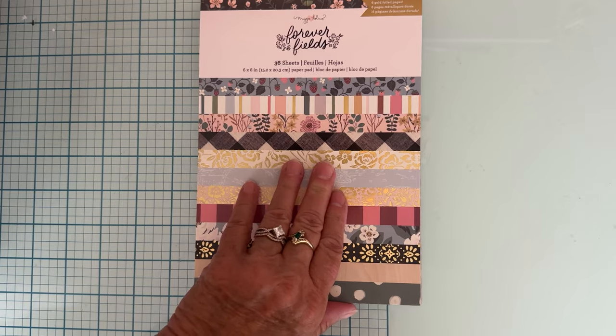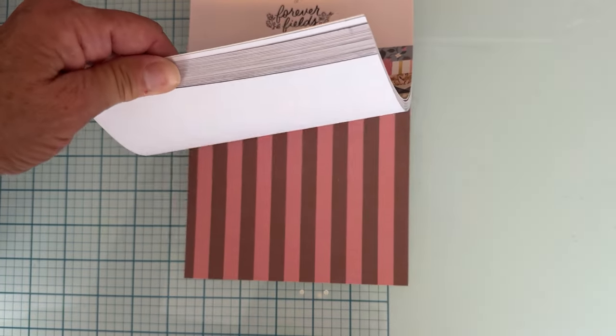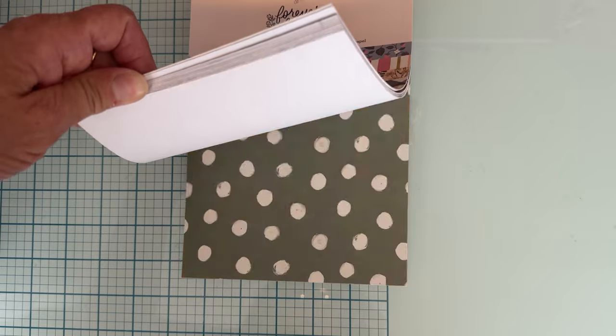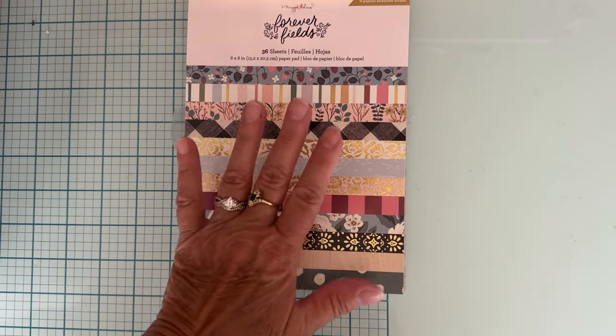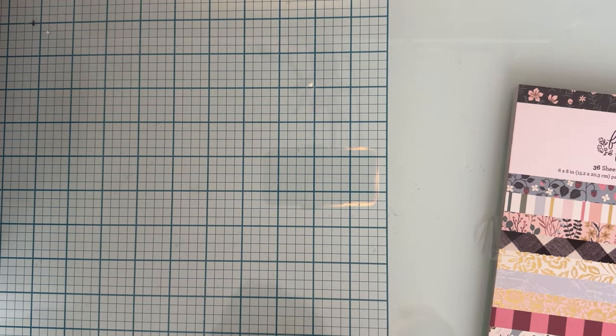My store now has the Maggie Holmes Forever Field stuff in, and it's all 30% off. All I grabbed from it was the six by eight pad, because when I got my other collection pieces I didn't get the six by eight pad, and I like to have one for some of the smaller designs. I think it was $7.99 with 30% off, so it came to $5.59 — pretty good.